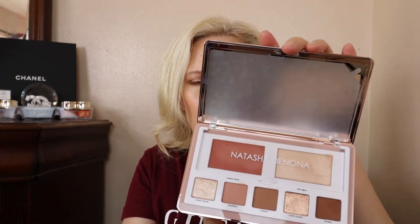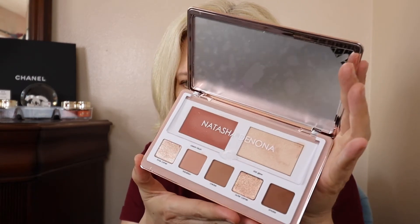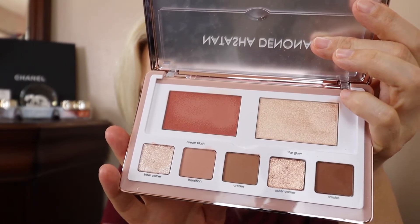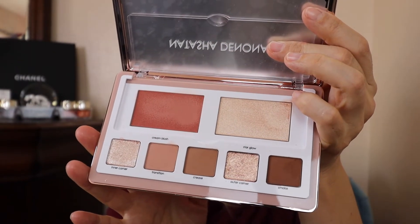I found out about this one at the last minute from another beauty YouTuber — I got the Natasha Denona Glam Face Palette in the light version. There's a light and a dark version. The light version has a lighter, rose gold kind of look, while the darker version looks more bronzy. They're both really nice, but I really liked the light one. Let me get you a close-up. The blush is cream and everything else is powder.